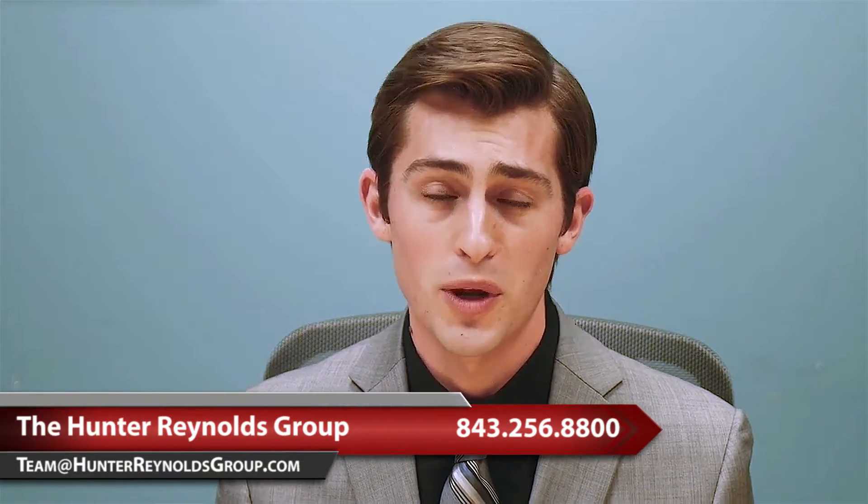Once you get pre-approved, it's going to make the homebuying process much more convenient and less stressful, and most importantly, it's more likely that your offer is going to get accepted. So if you have any more questions about this or need help finding a lender, give us a call or shoot us an email. We're here to help you.